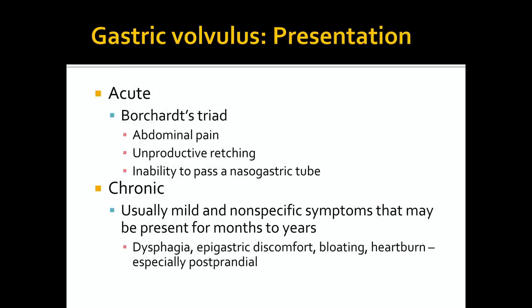Gastric volvulus may present as either an acute or chronic process. In acute cases, severe pain in the upper abdomen is usually present. Patients may also have persistent retching, and when attempts to pass a nasogastric tube are made, they may be unsuccessful. These three signs together make up Borchardt's triad. In chronic cases, symptoms are usually mild and nonspecific, possibly presenting from months to years, and it may be difficult to make the diagnosis. However, the diagnosis should be on the differential in cases where a patient has a diaphragmatic hernia.